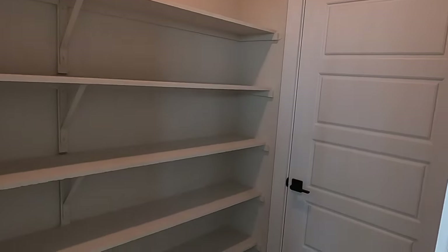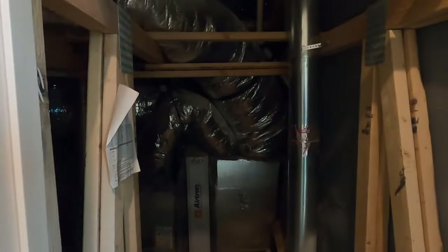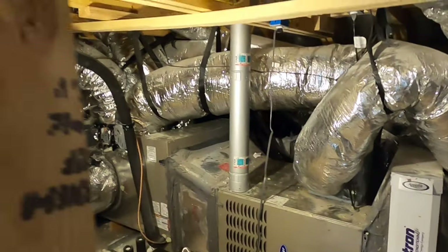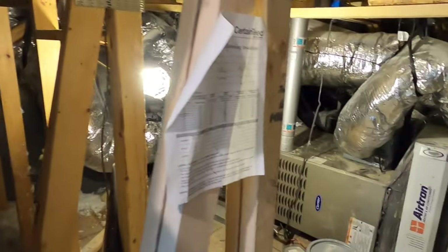Once you get to the top of the stairs, you have a nice little closet — a really good-sized closet, especially if you're using the upstairs as a game room. Put all your board games up here. This is what's going to be known as the Texas basement — all your heating and air is going to be up here, but it's a little extra storage space for your Christmas decorations if you need it.